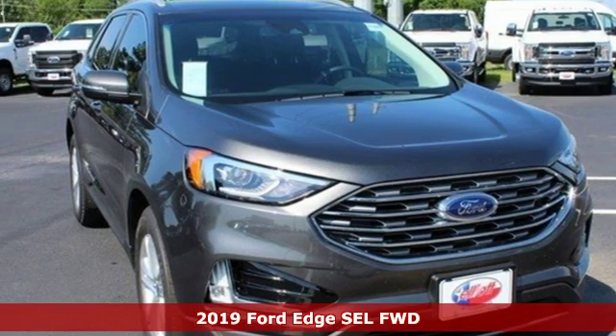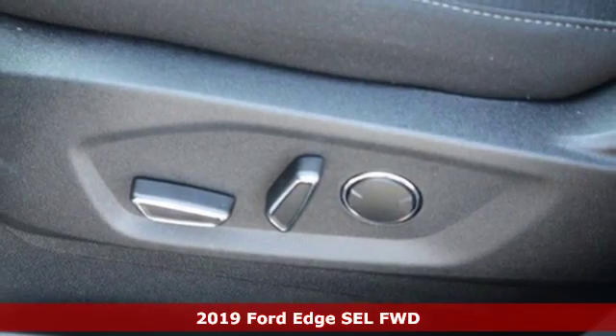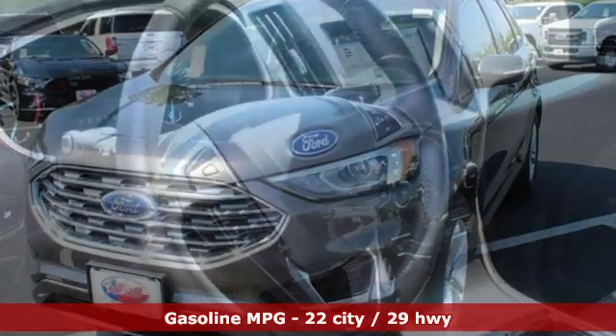Here's a new 2019 Ford Edge. Aggressively styled and easily maneuvered, this spacious crossover was built for fun. It comes nicely equipped with features you'll love.